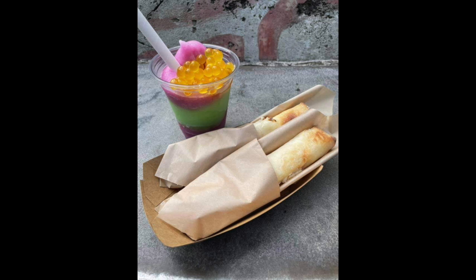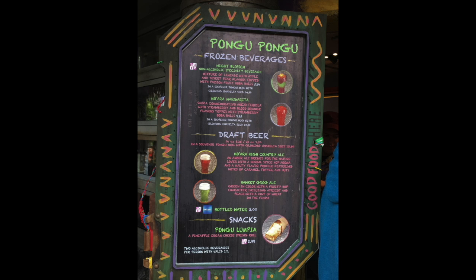Make sure you grab one as soon as you come out of the Flight of Passage gift shop — it's immediately to your left. They also have two beers on tap and a margarita, plus non-alcoholic options including Coca-Cola, Dasani water, milk, and Simply Orange for the kiddos. The Rum Blossom is currently $14.